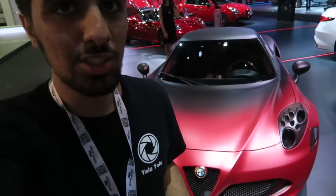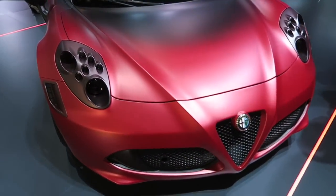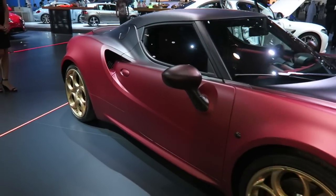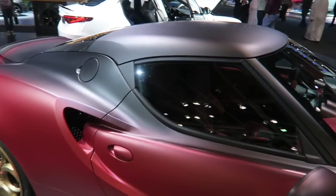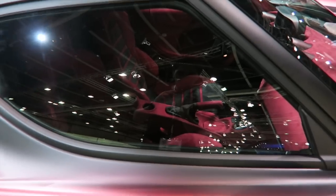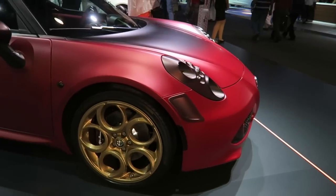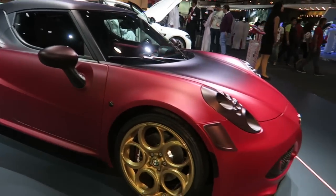I haven't seen these cars too much but I know a lot of people really like them. This is an Alfa Romeo 4C — it actually looks very nice and unique. I haven't seen many of these on the road but I know a lot of you will appreciate this car, especially the color they put on it. It looks really amazing.